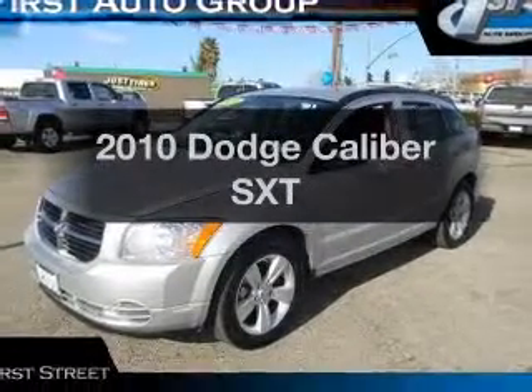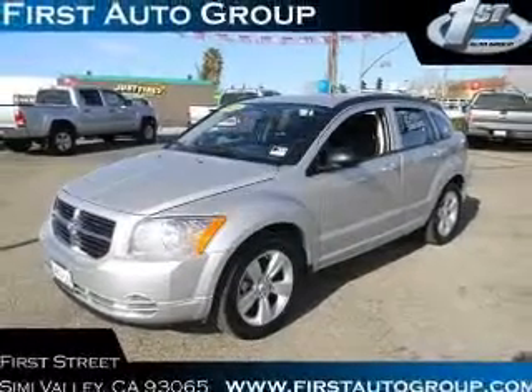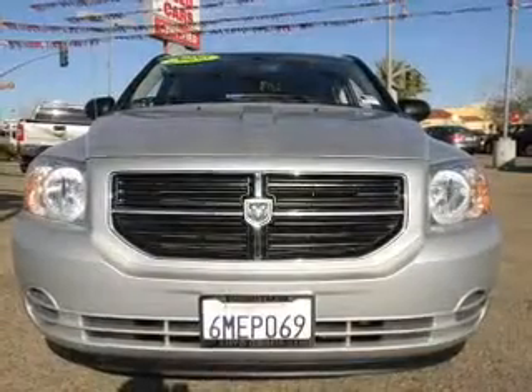Introducing the 2010 Dodge Caliber. If you're looking for a first-rate auto, this one could be yours today.